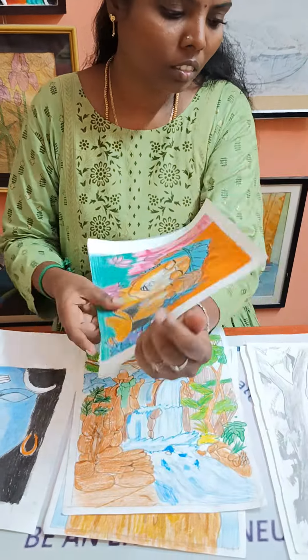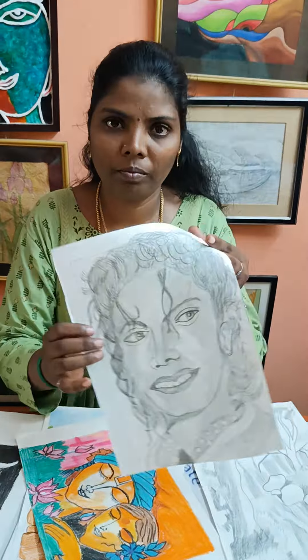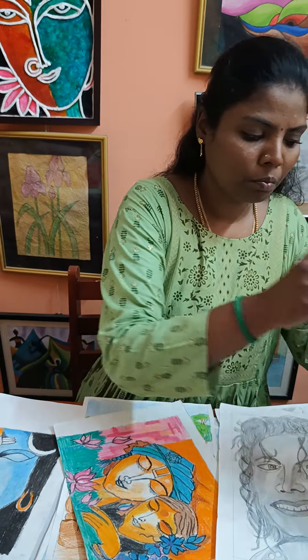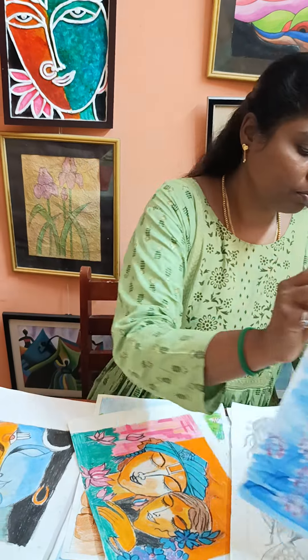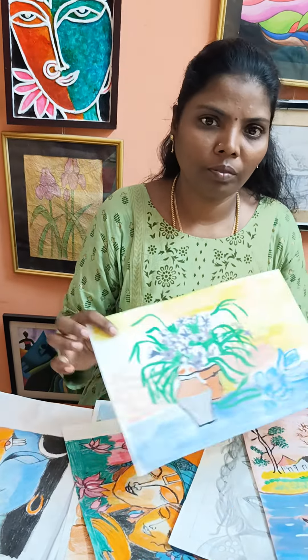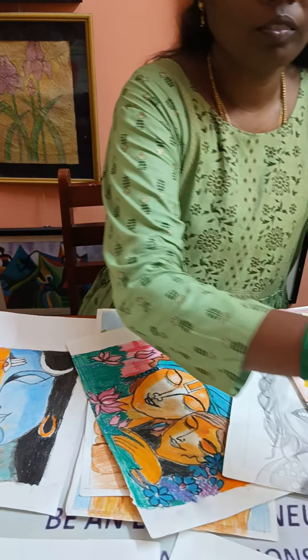And then we have here pencil shading, and then another pencil shading, and this is poster colour. This is poster colour, and this is water painting and another water painting. So these are the fine art works she has done.